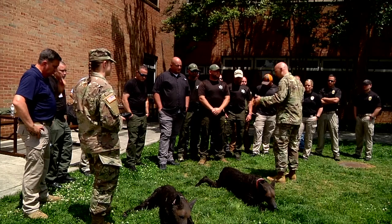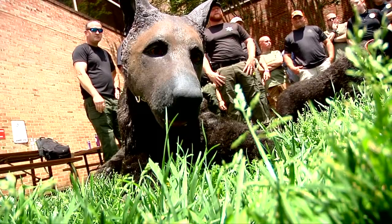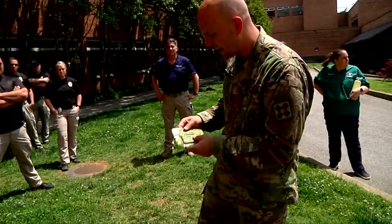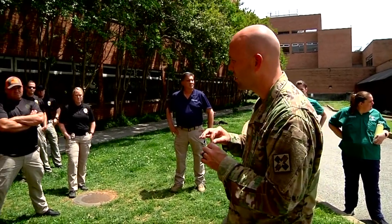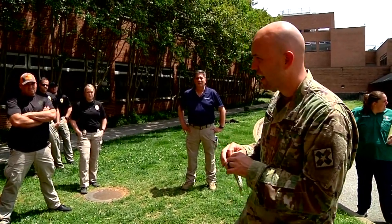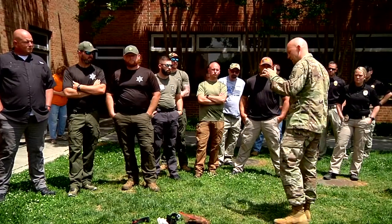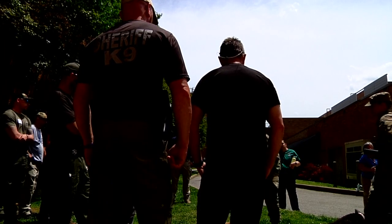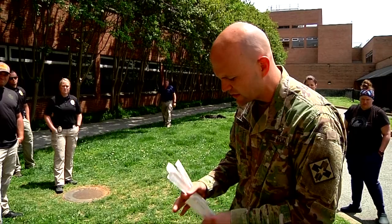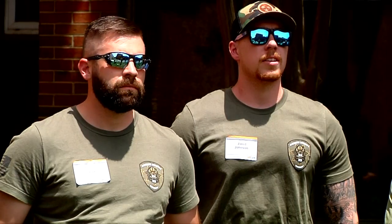UT's College of Veterinary Medicine has a proud history of partnering with law enforcement and the military to care for service dogs. Major Shane Chumler is a veterinarian with the U.S. Army who graduated from UTCVM and completed a three-year residency in emergency and critical care. He now cares for military dogs and was back to lead some of this training.